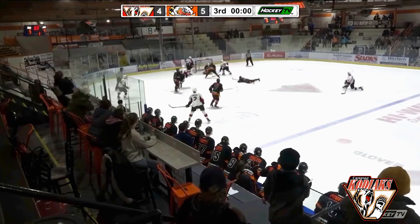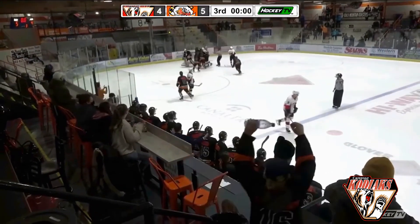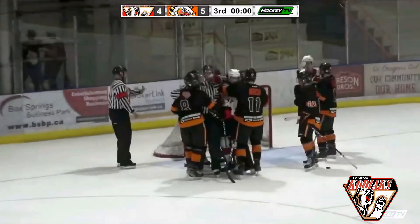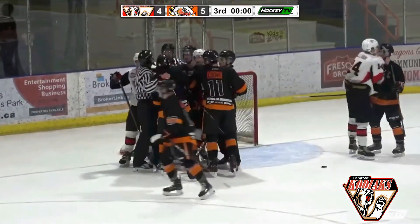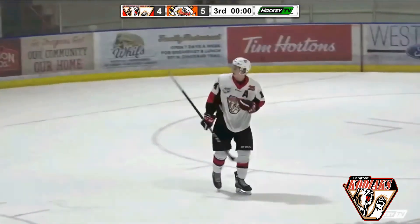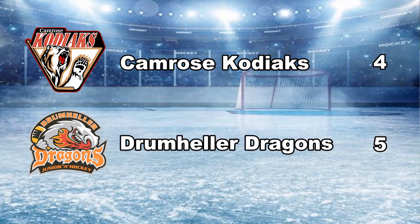A shot right on — and a save by Toussaint. They got the shot but didn't get it in. Everything to perfection except the goal. And the Dragons will win this one 5-4. Post-game show coming up from the Hometown Realty Broadcast Center. This is Wild Rose Co-op Kodiaks Hockey on New Country 98-1 FM.